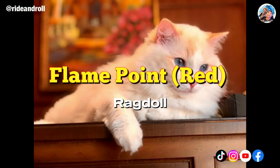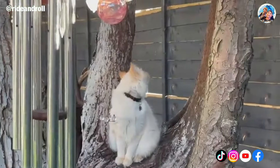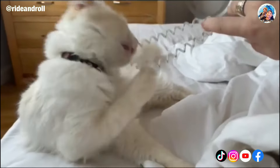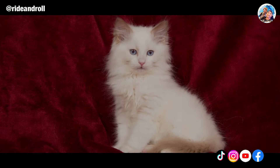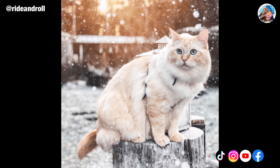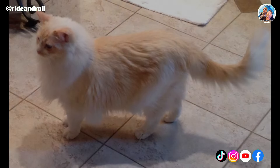The Flame Point Ragdoll combines the red color and color point pattern. The majority of these cats' bodies are off-white, with orange or light red spots around their faces, ears, tails, and paws. Color tips on the nose usually start to show at 8 to 10 weeks of age, and as the cats get older, the points gradually spread out and turn a real auburn color. Flame Point kittens are typically among the more costly and uncommon breed variations, ranging from $800 to well over $1,500 per kitten.